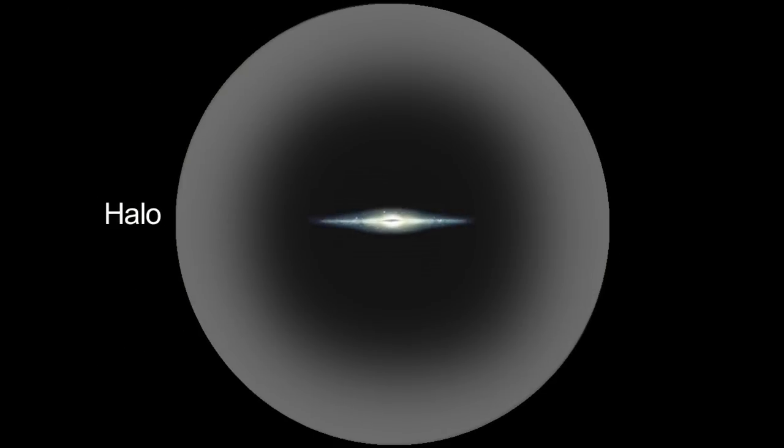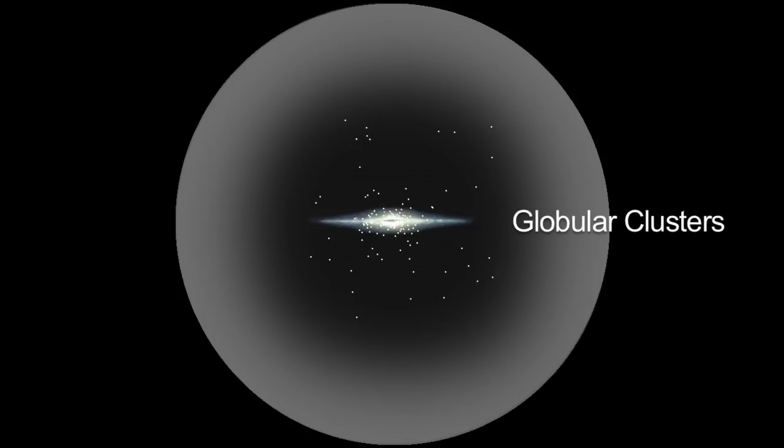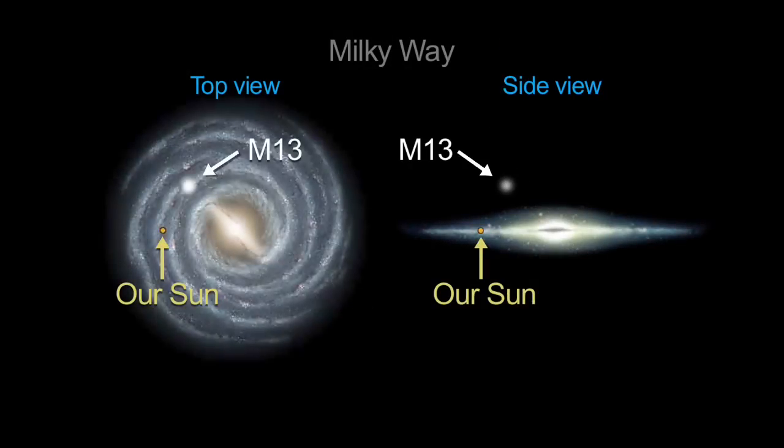The halo, or outer shell, is spherical and contains little gas, dust, or star formation. The globular clusters found in the halo are the oldest parts of the galaxy. M13 is one of 150 globular clusters in the halo of our Milky Way galaxy.